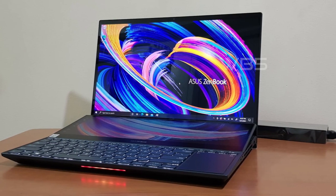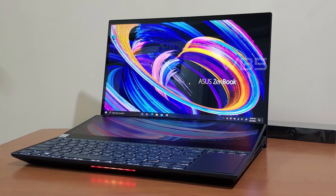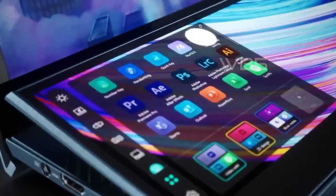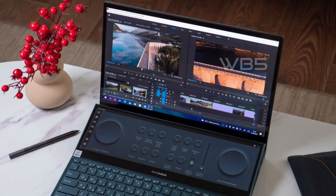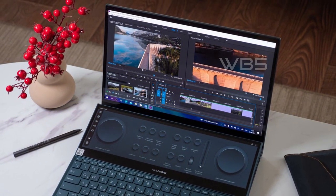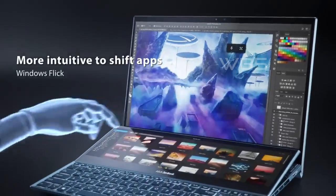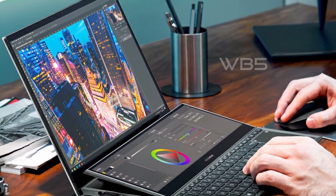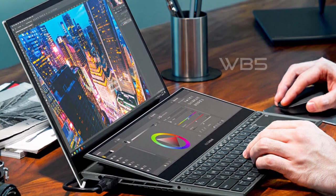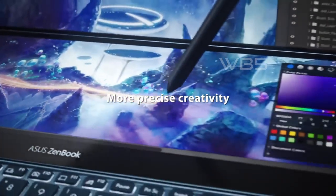The ScreenPad Plus is a unique feature that allows users to multitask more efficiently by providing an additional display that can be used for video editing, photo editing, or even gaming. The OLED display provides stunning visuals with deep blacks and vibrant colors, making it ideal for content creators. The NVIDIA GeForce RTX 3070 graphics card ensures the laptop can handle demanding applications such as video editing, rendering, and gaming, making it an excellent choice for creative professionals who require high-performance and innovative features to enhance their workflow.